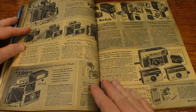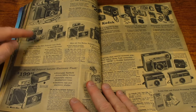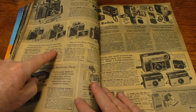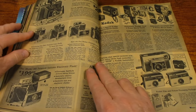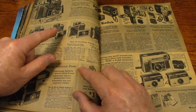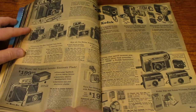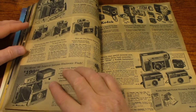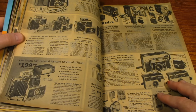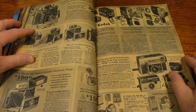Now we're into the cameras. There's some Polaroid Land cameras — that's a model 350, 340, 320, and another 320. These look a lot like my Polaroid 250 Land camera. Here's a 360. I think I've got a video where I featured my Polaroid 250, so you might have seen that.